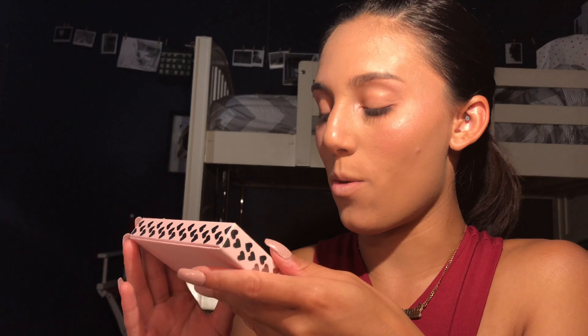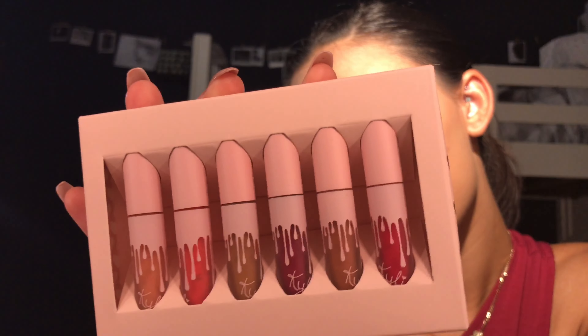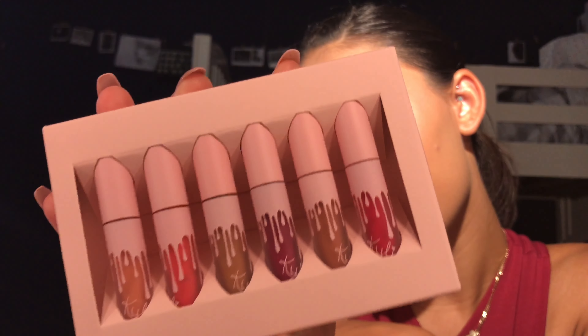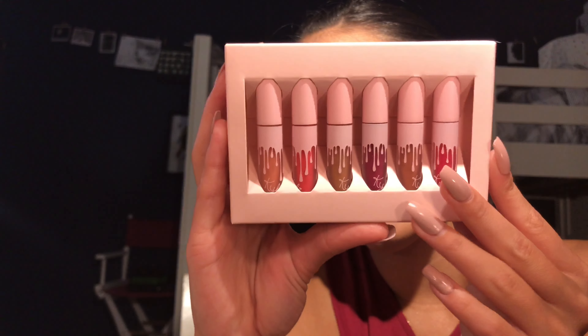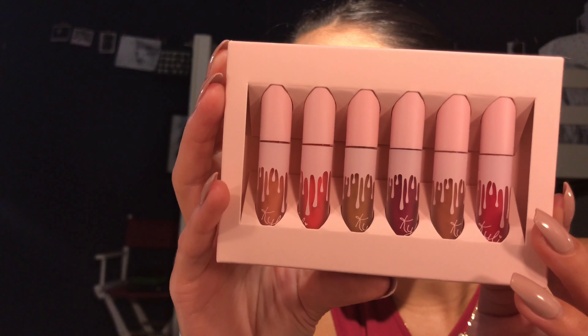Here we have from the birthday collection the Kylie Jenner Velvet Liquid Lipstick Minis. We're going to try them out for you today. The lipstick shades are L.A., Party Girl, Birthday Suit, Sprinkle, Commando, and Surprise Me. And when we open up the box, here they are. So excited.